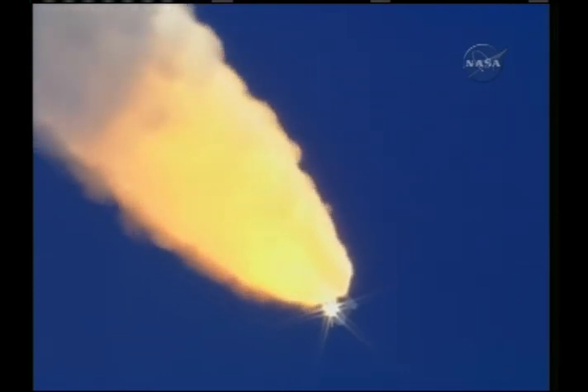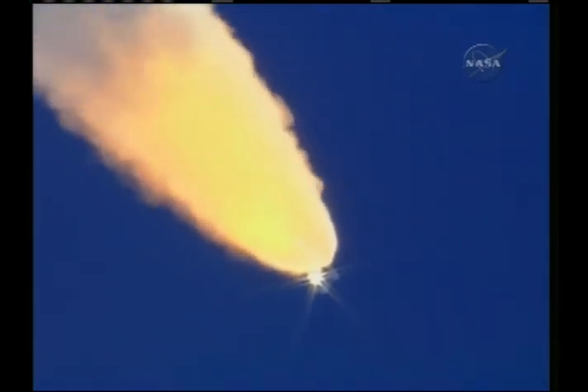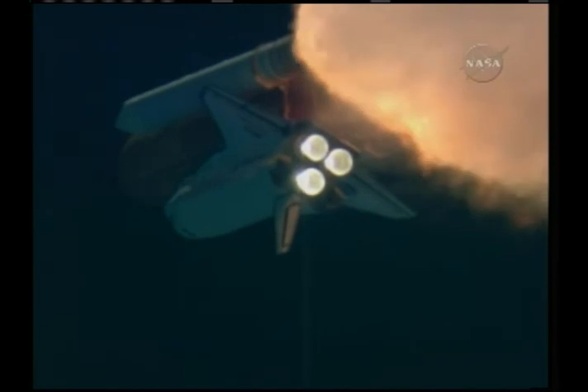The throttle up call acknowledged by Commander Steve Lindsey. Discovery, Houston, it's expected data hits, it'll clear shortly. Copy.